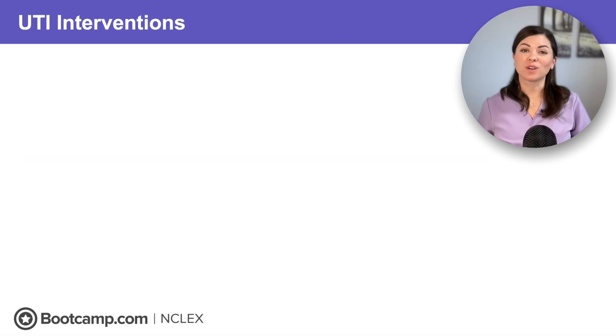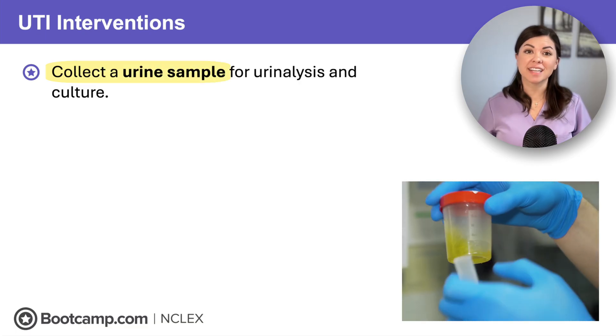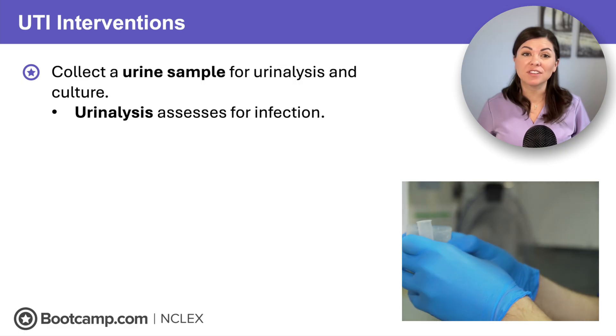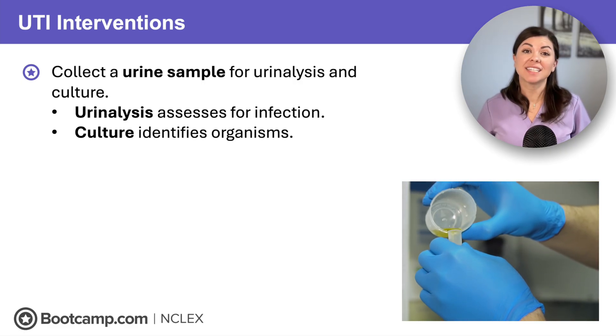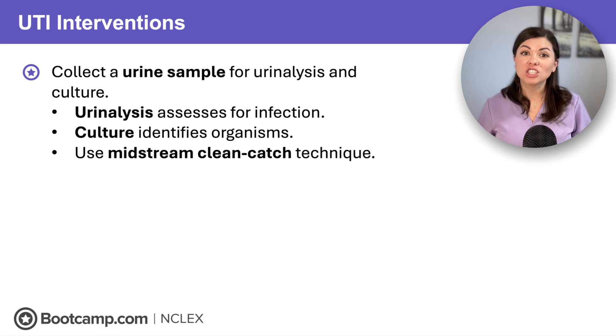So what do we do for clients with a suspected UTI? First, collect a urine sample for urinalysis and culture. The urinalysis analyzes urine for the presence of infection like nitrates and WBCs. The urine culture and sensitivity identify specific organisms and antibiotic sensitivity. To get accurate results, we must be careful when collecting the urine specimen — the clean catch urine specimen should be collected midstream after the client initiates urination.